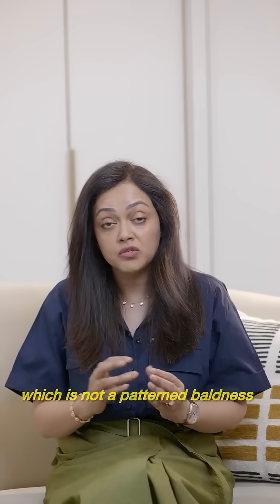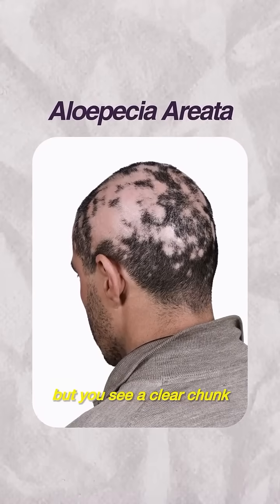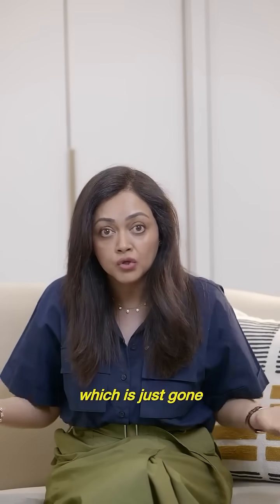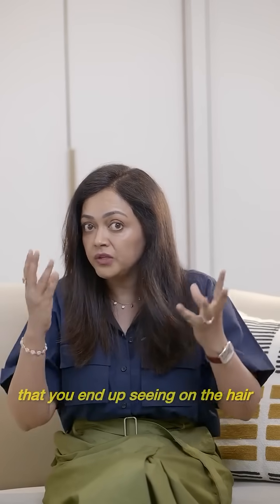Another pattern, though, which is not a patterned baldness, is alopecia areata, where it is autoimmune. You see a clear chunk of hair which is just gone — there is no female or male pattern. That could be another pattern you end up seeing on the hair.